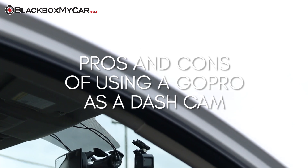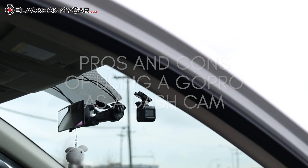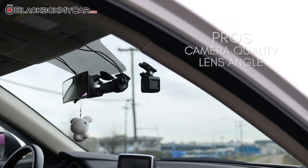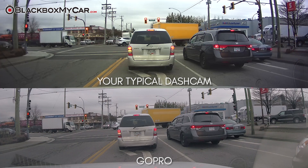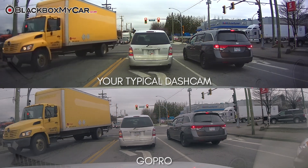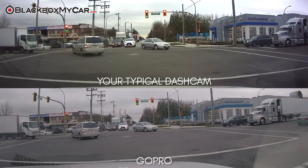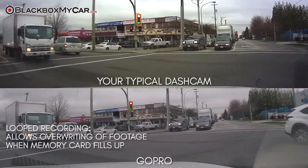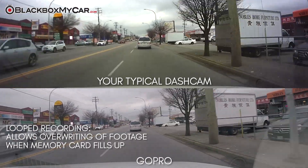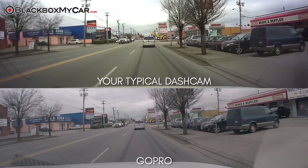Pros and cons of using a GoPro as a dashcam. Starting off with the pros, we have camera quality and lens view angle. The GoPro not only excels in these departments, it's one of the better cameras you can buy for high-quality, ultra-wide angles. Additionally, looped recording is included as a base feature of the device, which allows the memory card to continue overriding itself when full, in order to keep saving new footage until something worth saving happens.